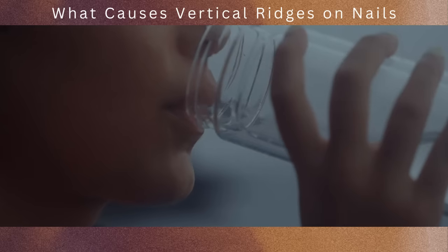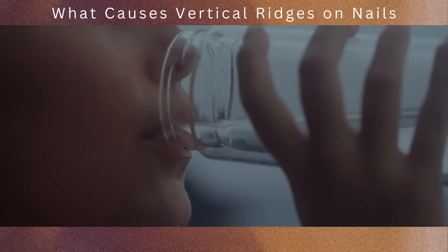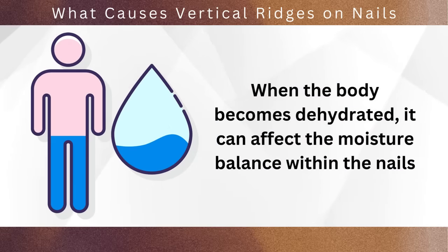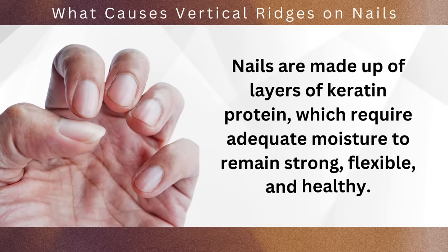At number 5, we have dehydration. Maintaining proper hydration is crucial for the overall health and well-being of our bodies, including our nails. When the body becomes dehydrated, it can affect the moisture balance within the nails, leading to various changes in their appearance and structure, including the formation of ridges. Nails are made up of layers of keratin protein, which require adequate moisture to remain strong, flexible, and healthy.